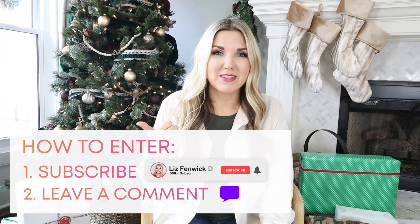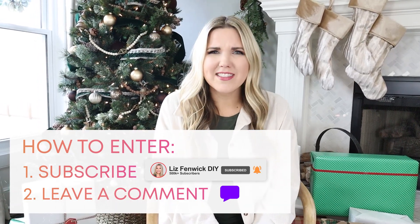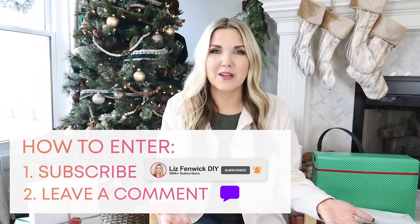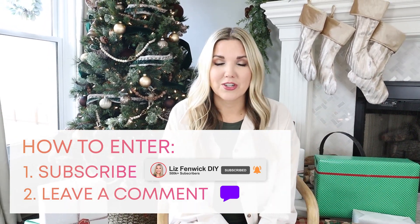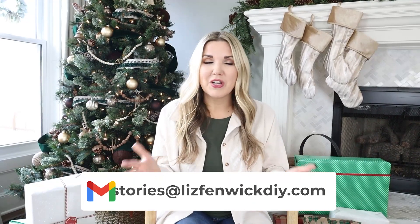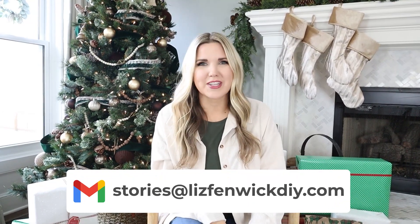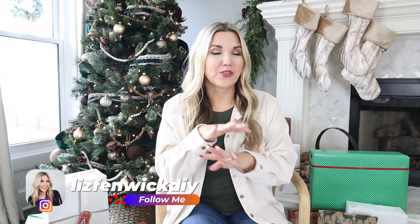If you want to win one of the gifts, it's really easy to enter. I wanted to make it as easy as possible. All you have to do is make sure you're subscribed to the channel — just hit that little red button. Then leave me a comment below letting me know what video you'd like to see on my channel in 2022. Every video we put out in December, we're going to have a list of winners. If you see yourself as a winner, just send us an email and we'll send your gift. We'll also post the winners in our Instagram stories.